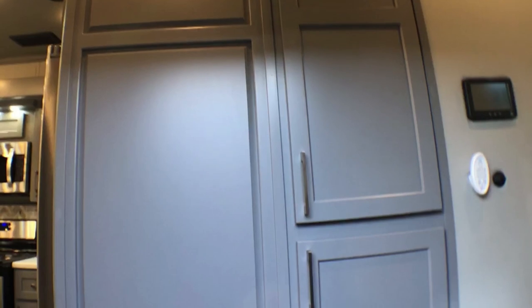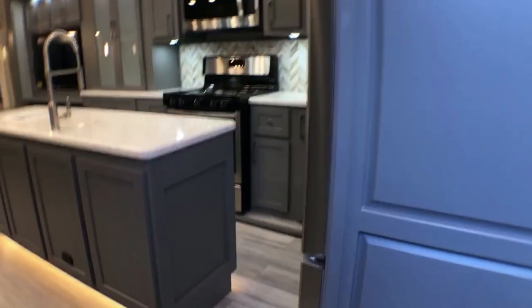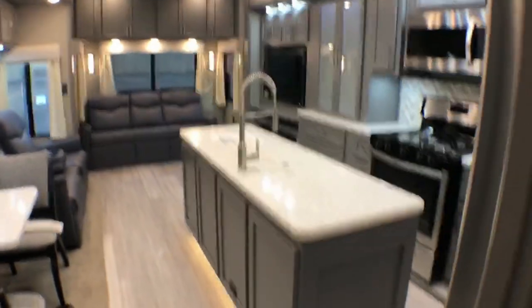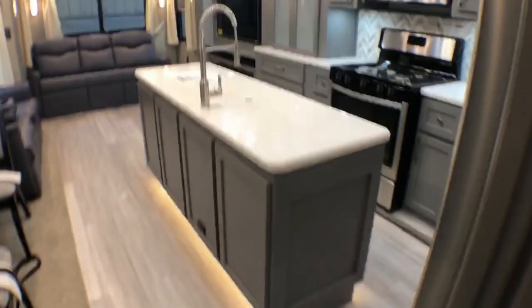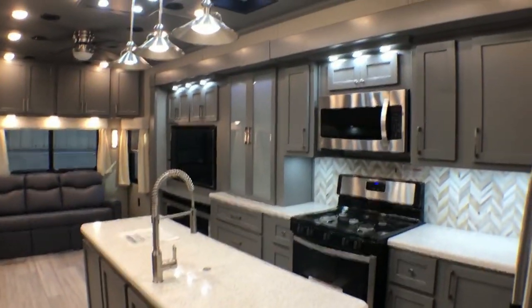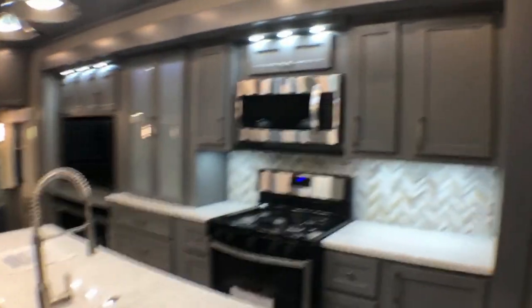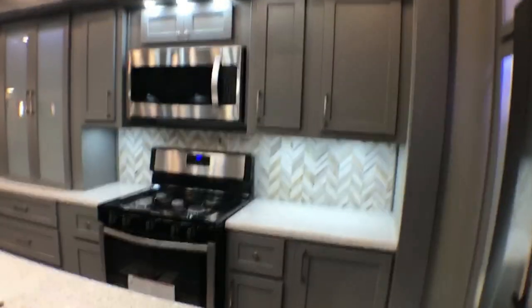There's that Chelsea gray shaker style cabinetry — look at how beautiful, sleek, and modern. We're going to take a deeper look at some of the areas of interest.